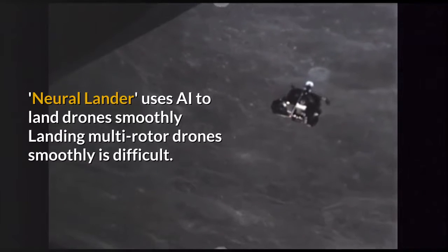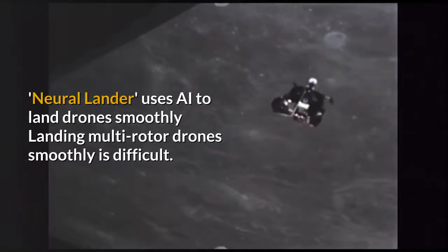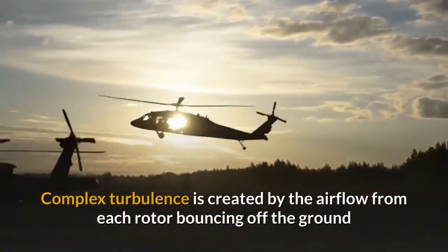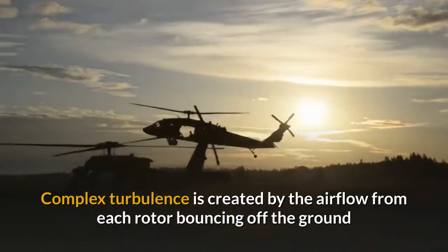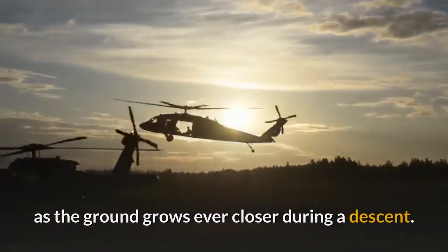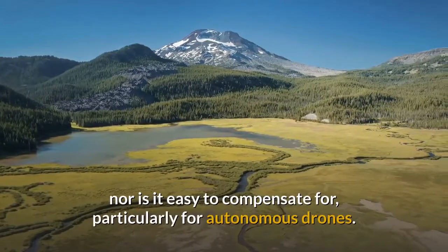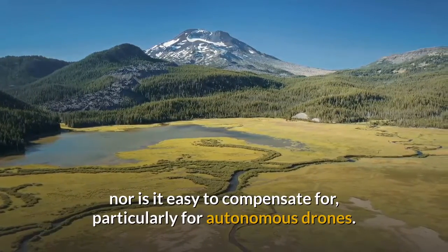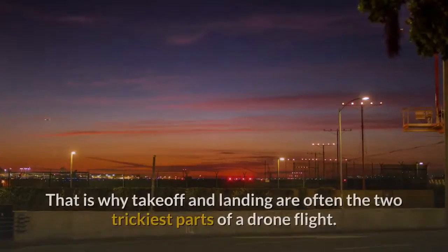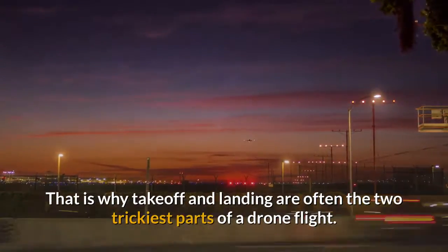Neural Lander uses AI to land drones smoothly. Landing multi-rotor drones smoothly is difficult. Complex turbulence is created by the airflow from each rotor bouncing off the ground as the ground grows ever closer during a descent. This turbulence is not well understood, nor is it easy to compensate for, particularly for autonomous drones. That is why takeoff and landing are often the two trickiest parts of a drone flight.